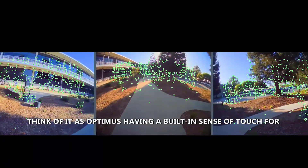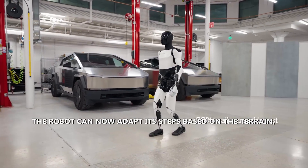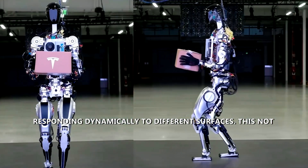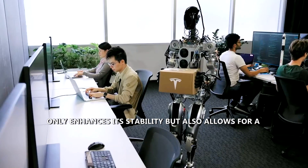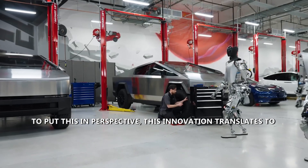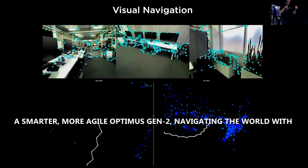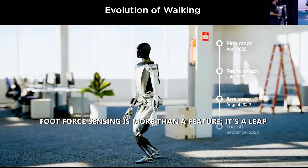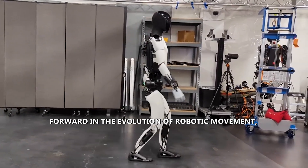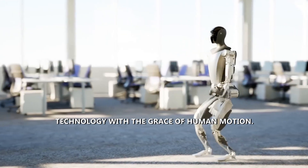Think of it as Optimus having a built-in sense of touch for the ground it treads. These enhancements allow the robot to adapt its steps based on terrain, responding dynamically to different surfaces, enhancing stability and enabling a more natural, human-like gait. Foot force sensing is more than a feature — it's a leap forward in robotic movement, bringing us one step closer to seamlessly blending technology with the grace of human motion.